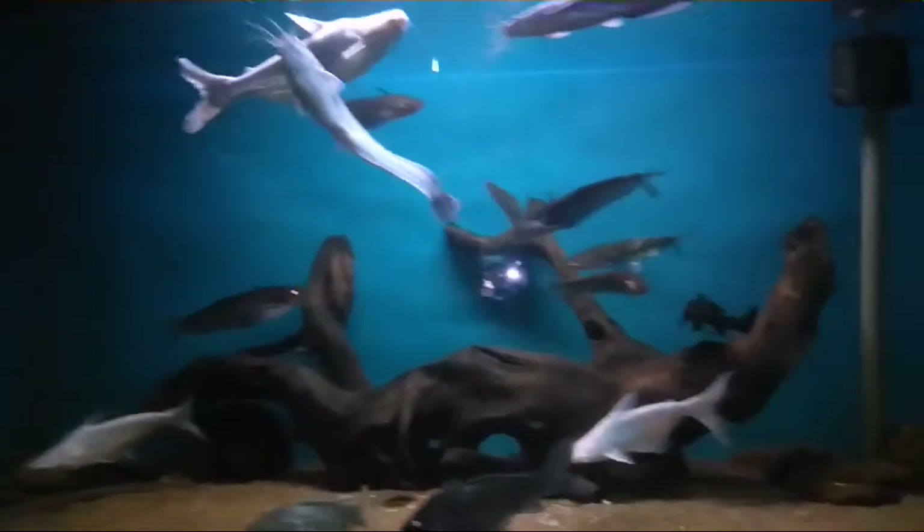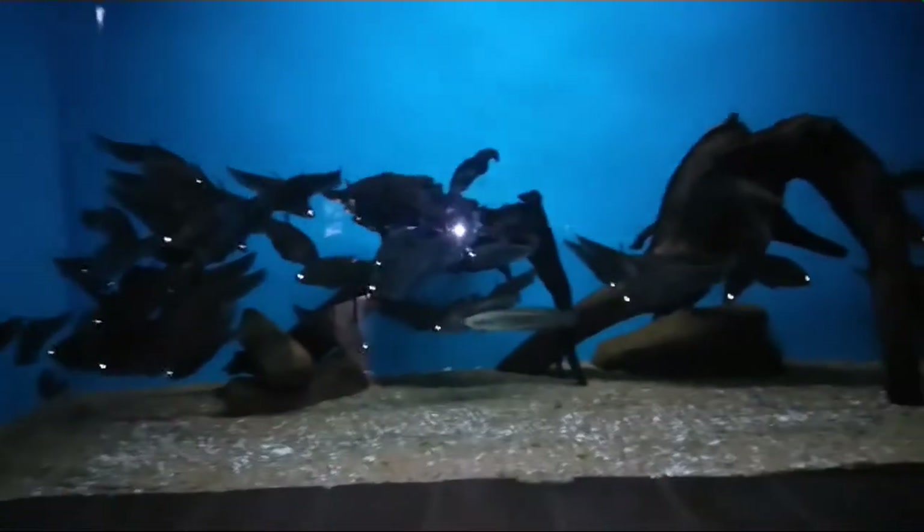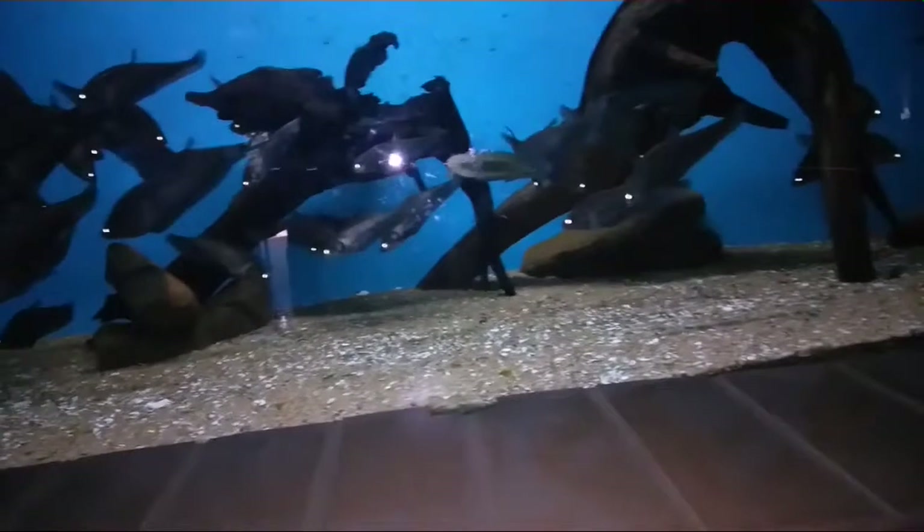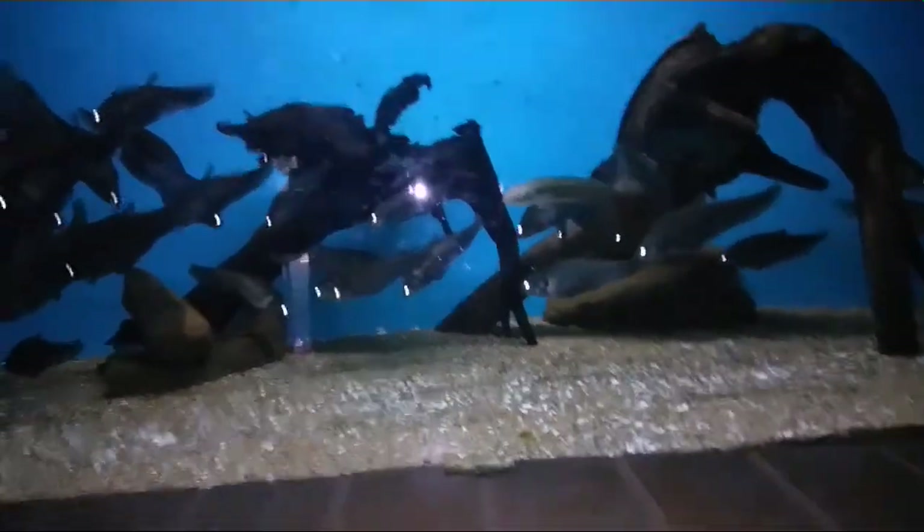And then we have another species of catfish — they call this butter catfish. And then we have some knife fish, and with a combination of that we have some other species, which is snakehead.